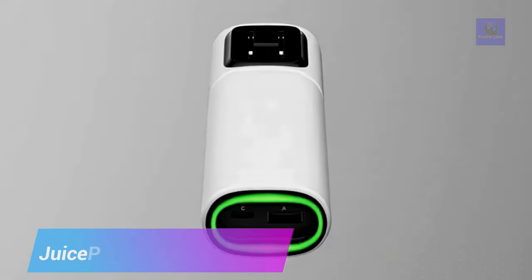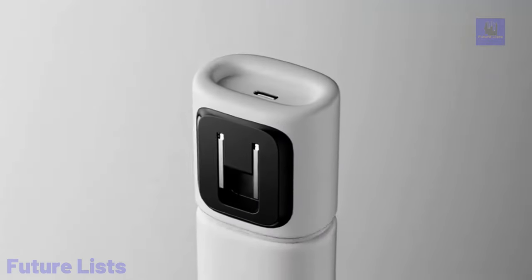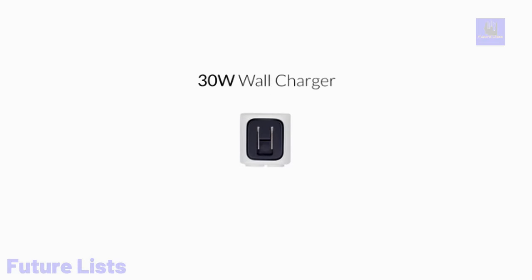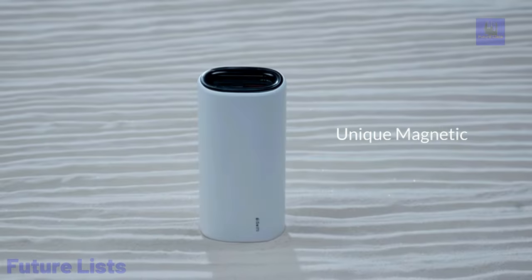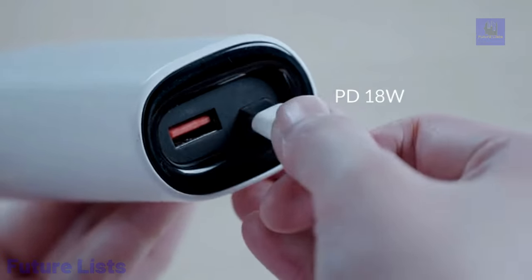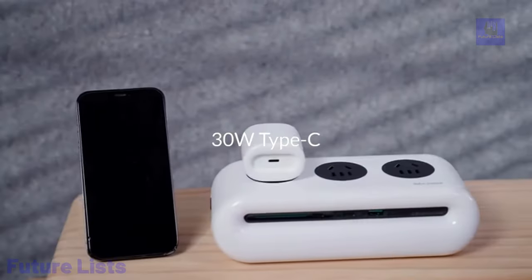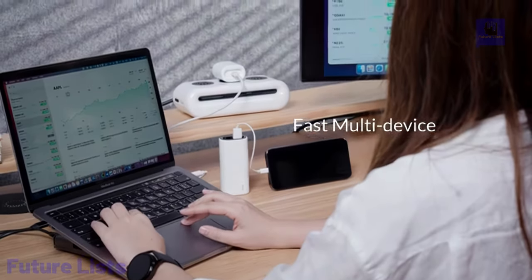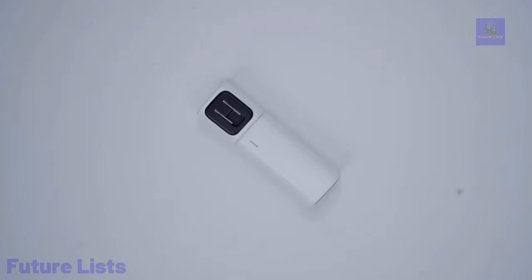Juice Pi is the perfect portable power bank for those on the go. Featuring built-in cables for both iOS and Android devices as well as wireless charging capabilities, you can stay powered up anytime. The digital display shows remaining battery life, and a flashlight function makes it easy to find your way in the dark. With a powerful 10,000 mAh capacity, this charger can power up multiple devices for hours. Conveniently charge two devices at once with dual USB-A and USB-C ports. Advanced safety features like overcharging protection keep your devices safe while charging.